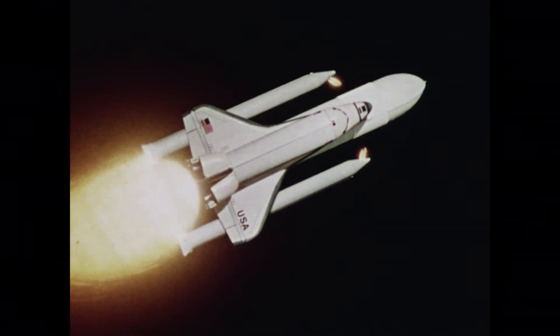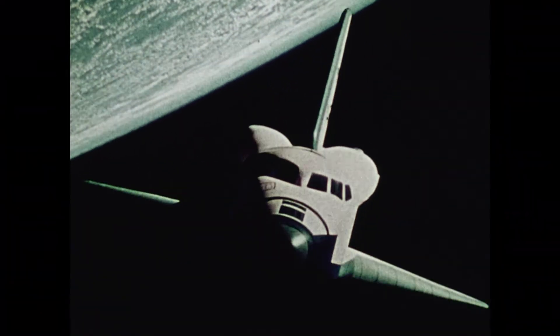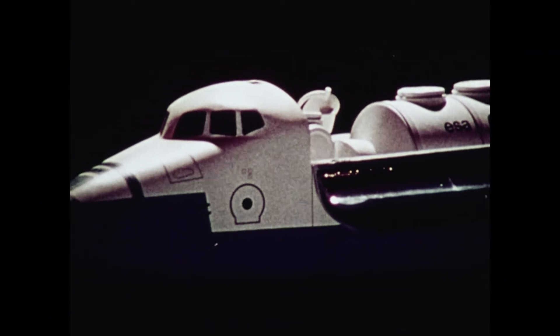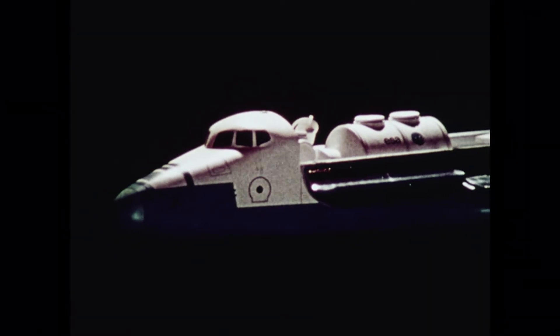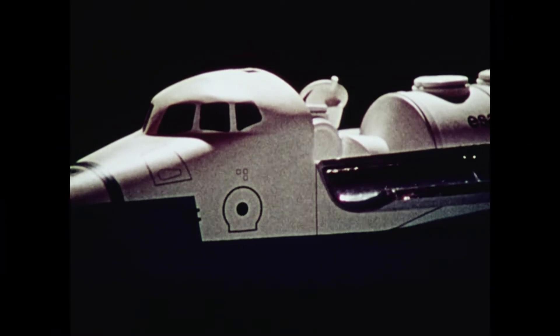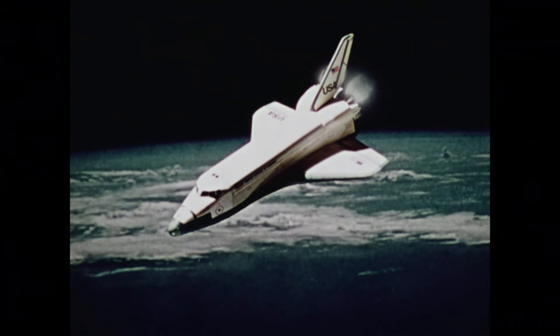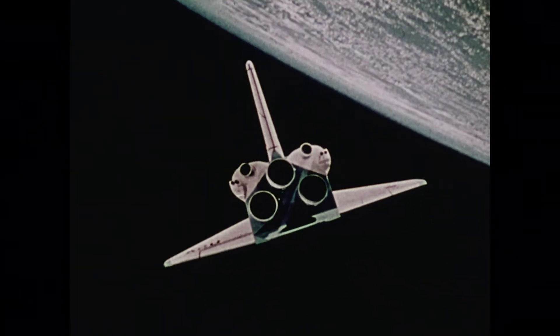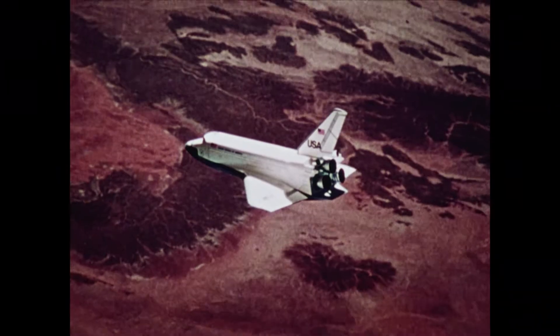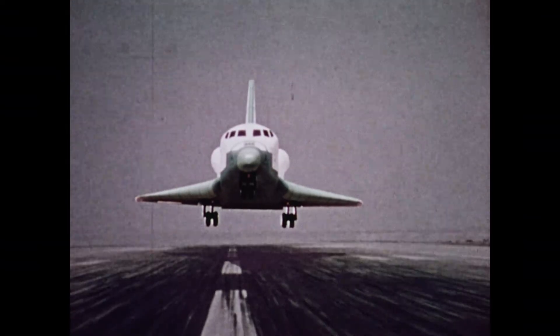The shuttle system is launched vertically. About halfway up, the solids burn out and drop off, and the orbiter continues on into orbit using the thrust from the main liquid engines. The payload bay doors are open once the shuttle is on orbit, and the payload inside is deployed or operated depending on the type of mission. Once the mission is complete, the doors are closed. The smaller rocket engines in the upper left and right corners of the aft part of the orbiter are fired to slow the orbiter enough to cause it to re-enter the atmosphere. It makes a nose-high re-entry, slowing its speed until finally it is flying conventionally as an aircraft, however unpowered. It makes a gliding approach and landing to the runway.